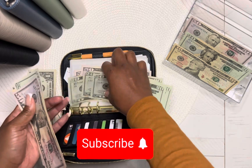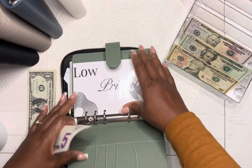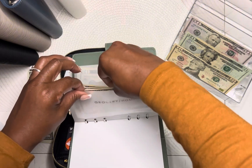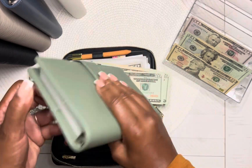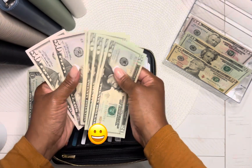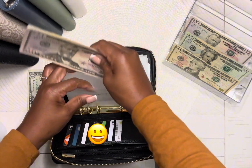I want to go ahead and put that in my binder because I have a buffer, but I also want to keep a separate grocery buffer in here and continue to do that. So let's confirm — we should have $200: $51, 20, 40, 60, 82 — yes, this is $200 for the week.